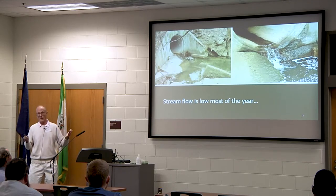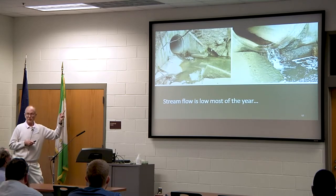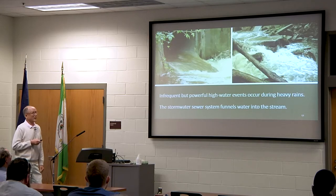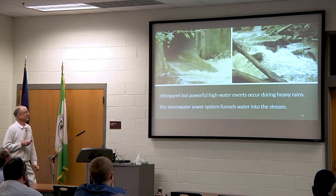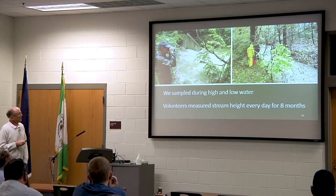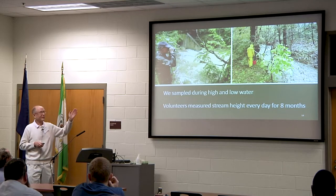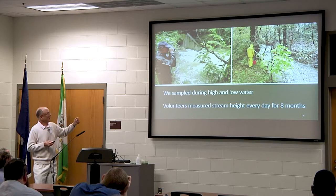For those who know urban streams, most of the flow is like this most of the time. If you don't have a rain event, it's just a trickle — really pretty slow. Taylor Run comes out of a storm sewer culvert very close to the Chinquapin Recreation Center in Alexandria. But during big rain events, it can be quite a torrent — I've joked I could probably kayak on it. These infrequent but powerful high-water events occur during heavy rains, and it all comes out of the storm sewer system. We sampled at both high and low water over eight months.